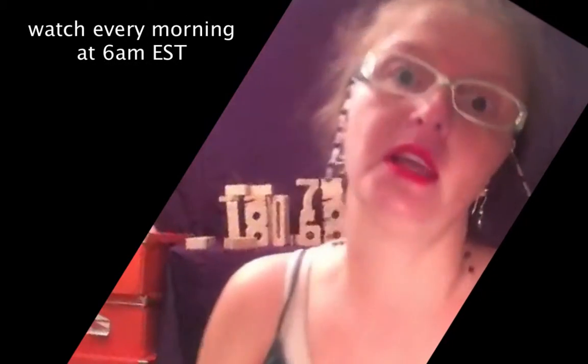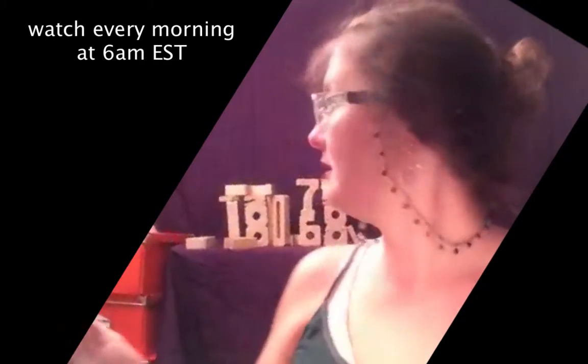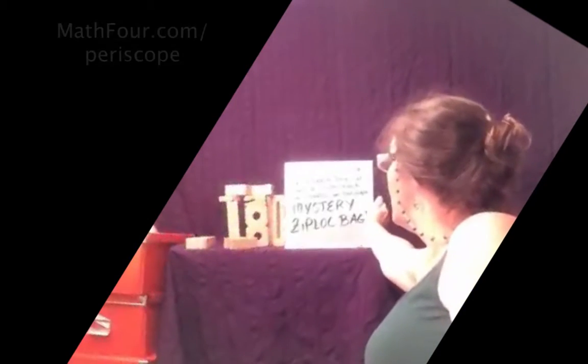And you know why it's mystery Ziploc bag day? Because I slept late. So if you notice, we're on a little bit later than normal. I hit the snooze button too much, and then I turned over and the iPhone read 4:49. I went, oh wait, something's supposed to happen here.